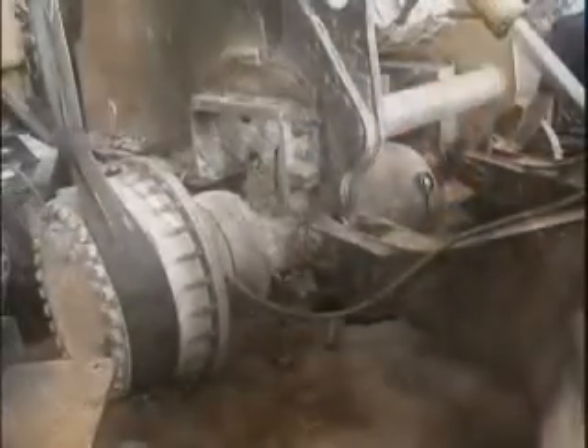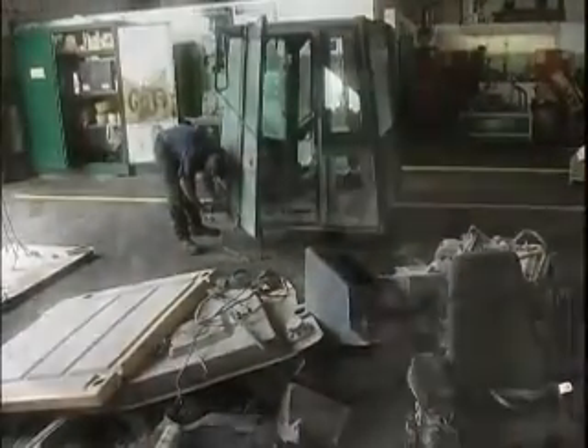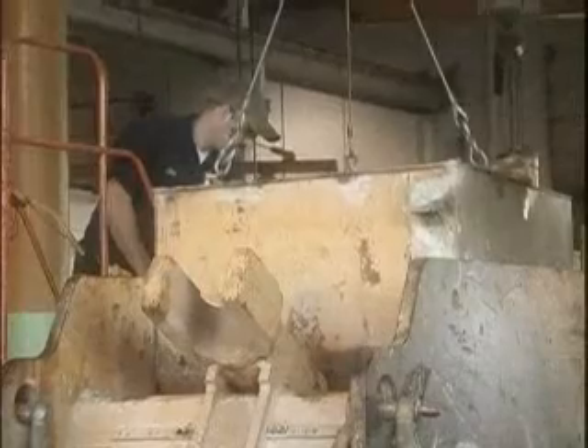The next step in the process is disassembly. Once the custom rebuild plan is established, your machine will be completely disassembled down to the bare frame. Every nut and bolt is removed. From here, components are sent to the respective departments for complete disassembly and evaluation by our trained technicians.